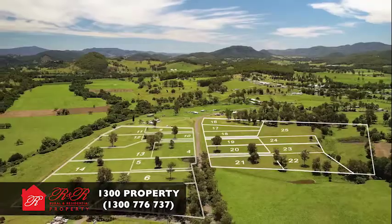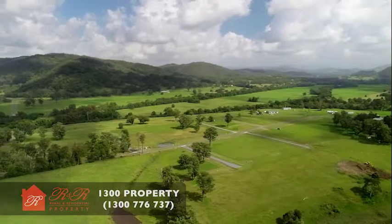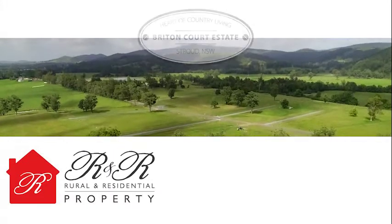Small acreage lots, just an hour's drive from Newcastle and under an hour to the beach. Call R&R Property today to learn more.